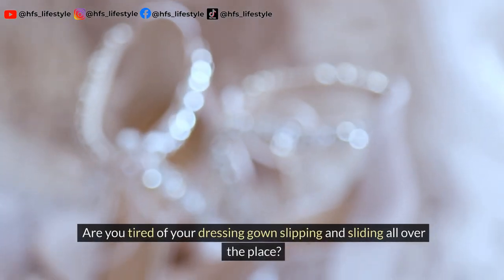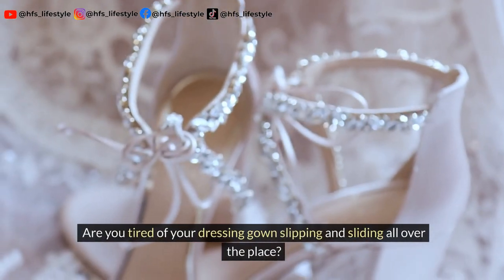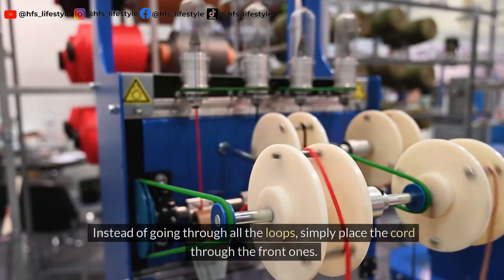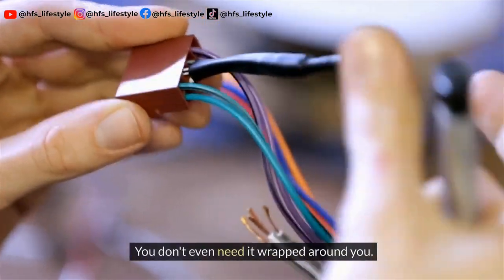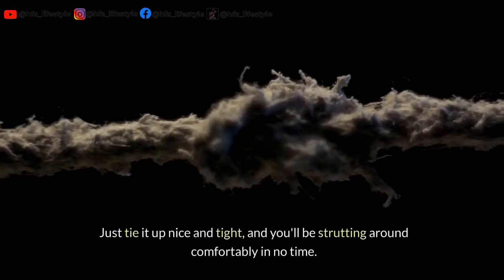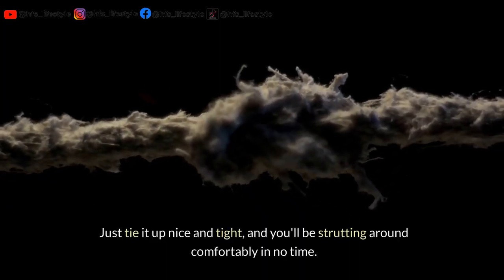Are you tired of your dressing gown slipping and sliding all over the place? We've got you covered. Instead of going through all the loops, simply place the cord through the front ones. You don't even need it wrapped around you — just tie it up nice and tight and you'll be strutting around comfortably in no time.